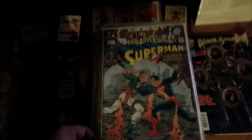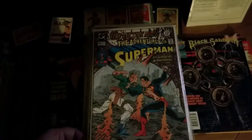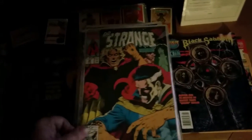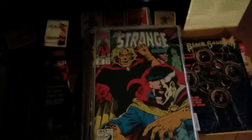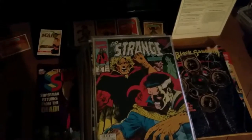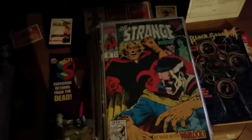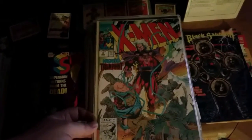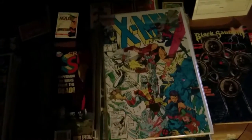Got an old Superman comic — looks like it's number 478. Got Doctor Strange with Adam Warlock, number 36. I wish I had more Doctor Strange comic books. X-Men number 2 — looks like Magneto's beating some ass. Number 3, X-Men.